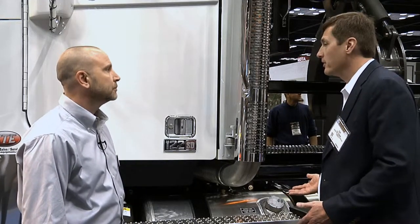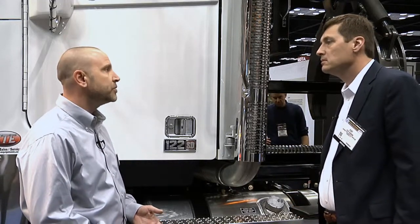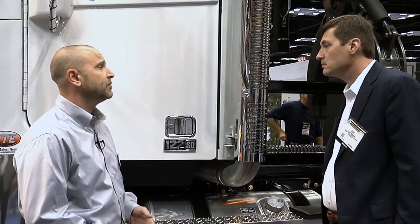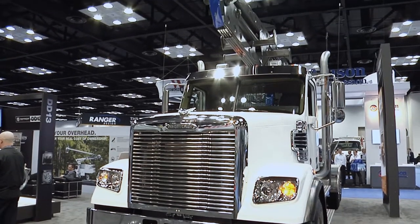When it comes to the 122, I understand it's a really versatile truck — what engine options are available? On the 122, we do 13-liter and 15-liter Detroit Diesels, all the way from 350 up to 600 horsepower, and we also have an ISX Cummins engine available as well.